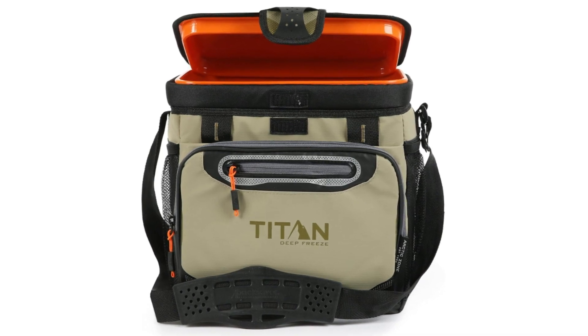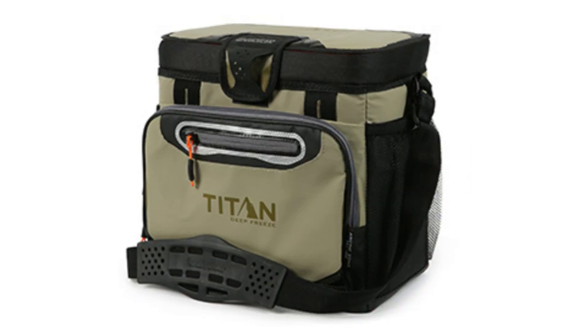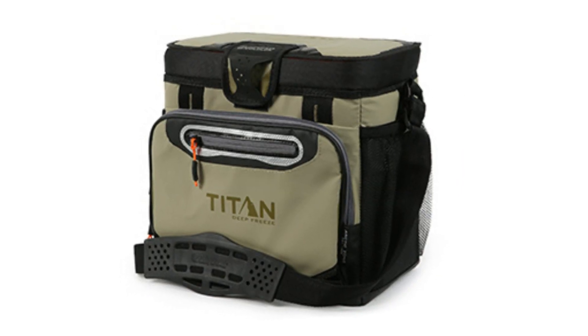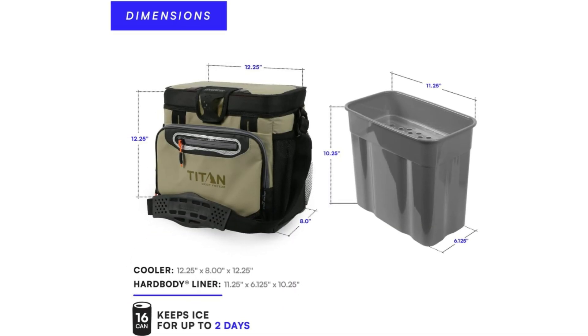Number 1: Titan Deep Freeze Zipperless Hard Body Cooler. The zipperless cooler features a patented zipperless lid for quick access to food and drinks, keeps ice for up to 2 days, and holds up to 16 cans.